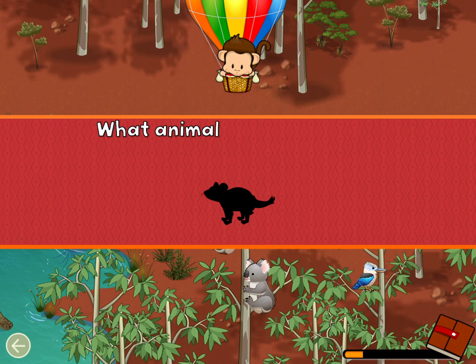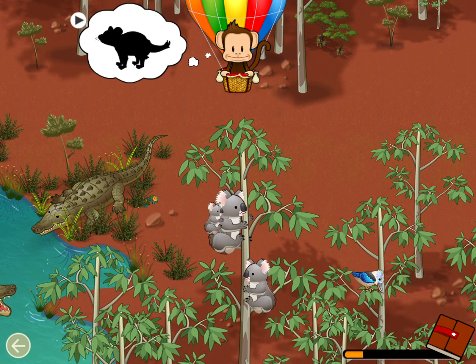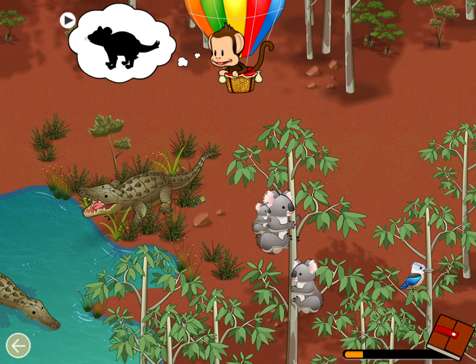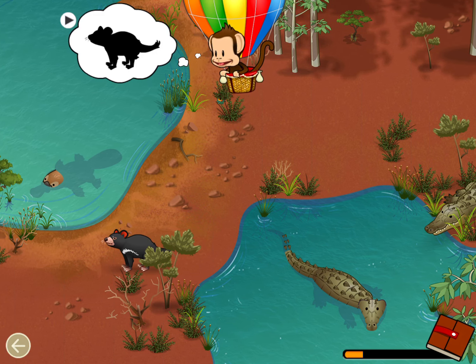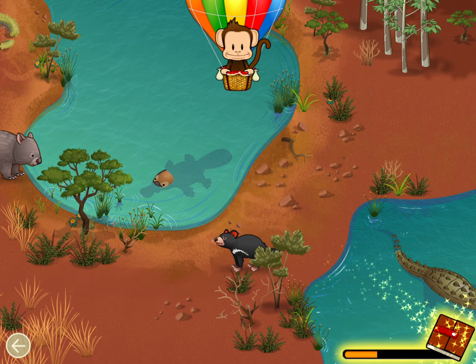Listen! What animal made that sound? Listen! What animal made that sound? Tasmanian devil! Well done!